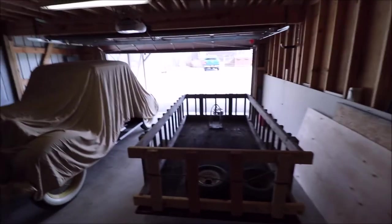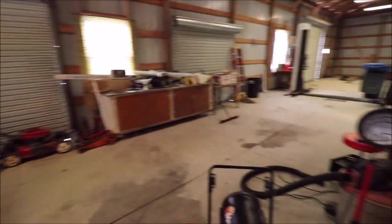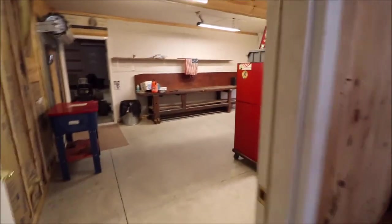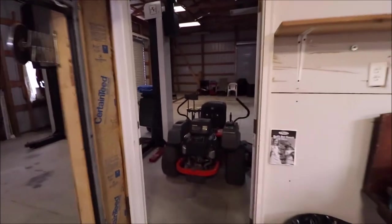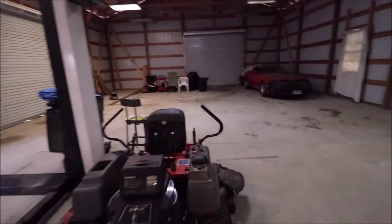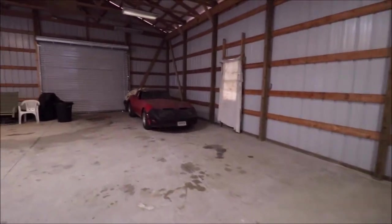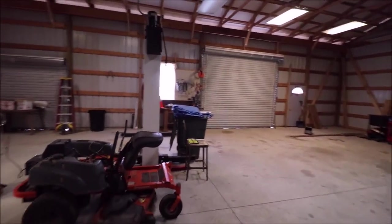There's the driveway where we came in. Coming through the workshop — this is a mechanic's dream. Whether you're running a business, you're a prepper, a hoarder, or just a tinkerer — this is phenomenal. And it has a very nice house that comes with it as well.